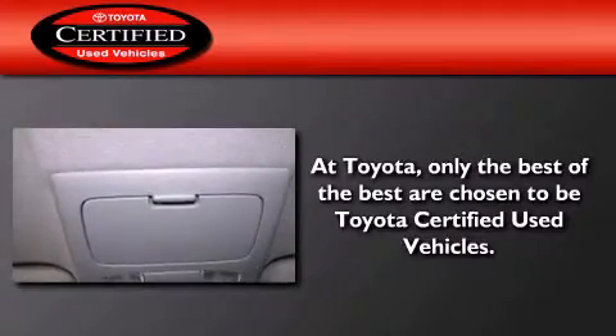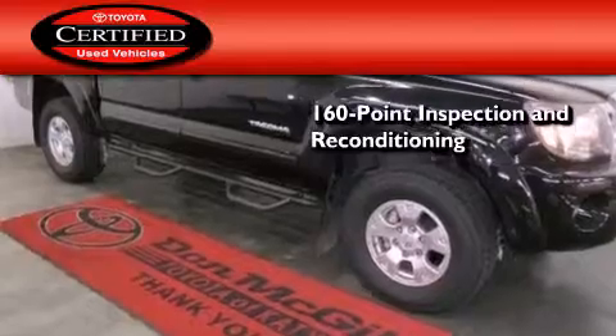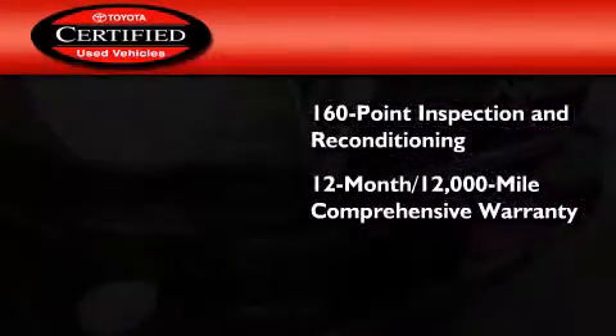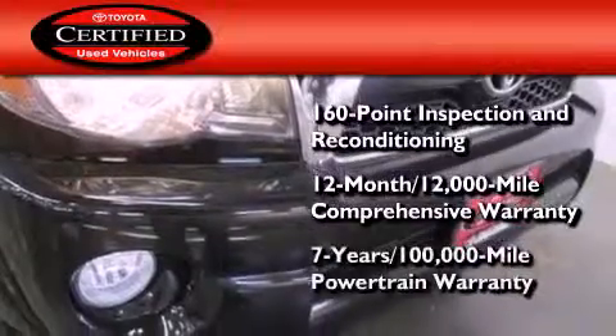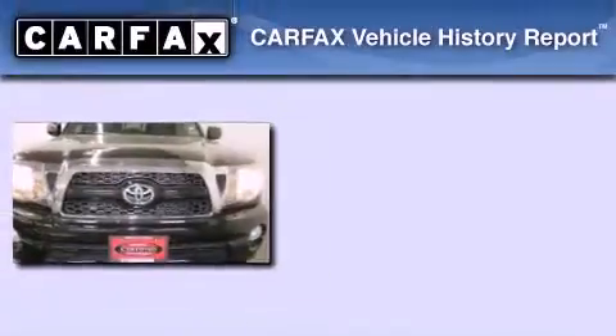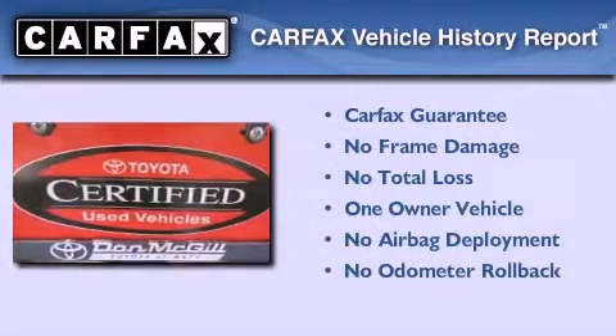Toyota's certification includes a 160-point inspection and an extensive reconditioning process, plus a 12-month, 12,000-mile comprehensive warranty, and a 7-year, 100,000-mile powertrain warranty. This truck has also had only one owner, and it qualifies for the Carfax Buyback Guarantee.